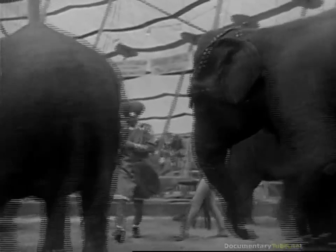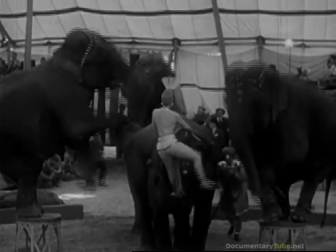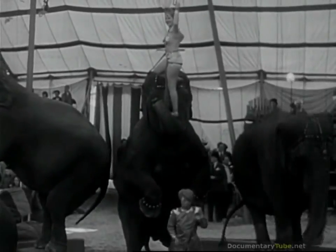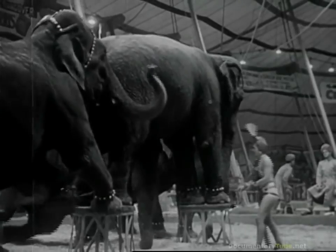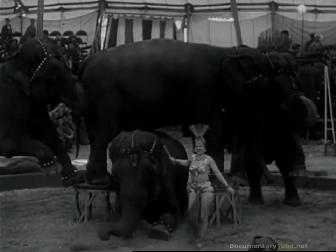Watch them keeping time to the music. Now look at this — these elephants are playing London Bridge. It's a tight squeeze, but she can make it.